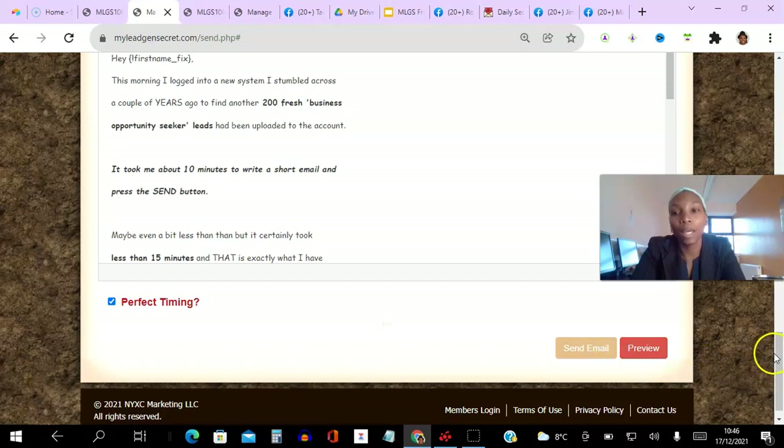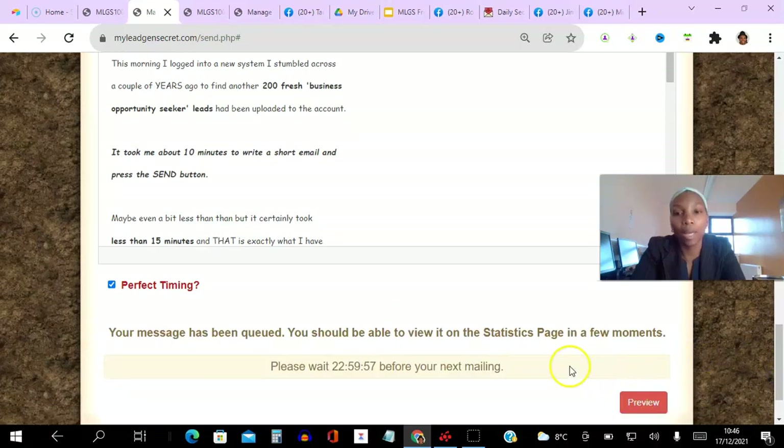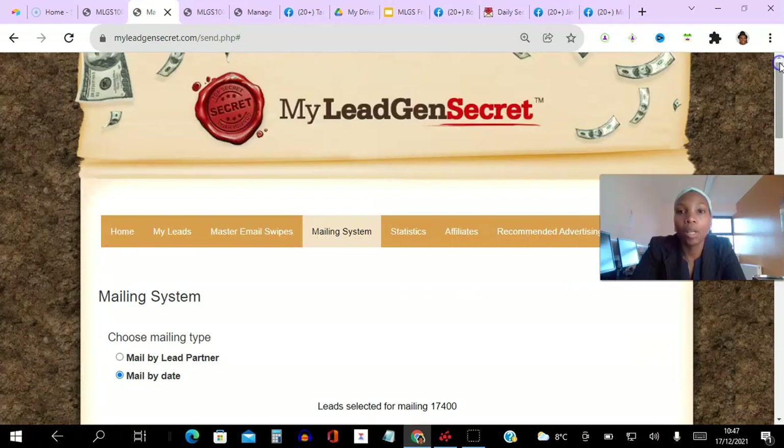Your message has been queued — you should be able to view it in the statistics page. Please wait 23 hours before your next mailing. So tomorrow I'm going to come in after 23 hours and I can send an email again. Now let's go to the statistics page.